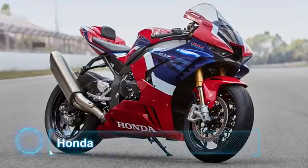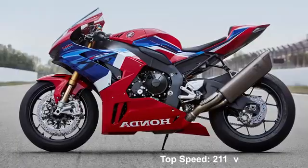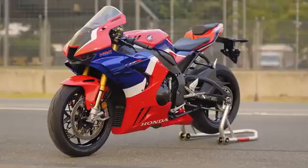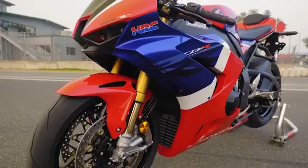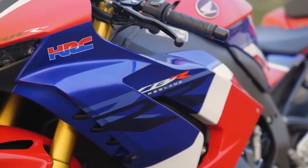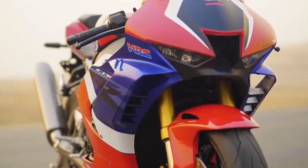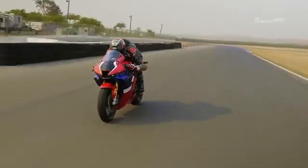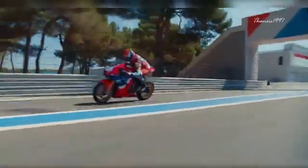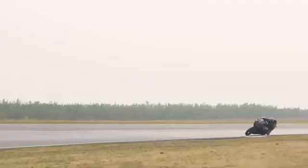Number 4: Honda CBR1000RRR Fireblade SP. Top speed: 211 miles per hour, 341 kilometers per hour. The CBR1000RRR Fireblade SP is Honda's flagship superbike that, just like any other 1,000cc motorcycle, has drawn huge inspiration from its MotoGP sibling. The Fireblade SP is a limited edition version exclusive to the U.S. market that can essentially be termed as the carbon copy of the RC213V superbike that's earned Honda many pole wins in MotoGP.